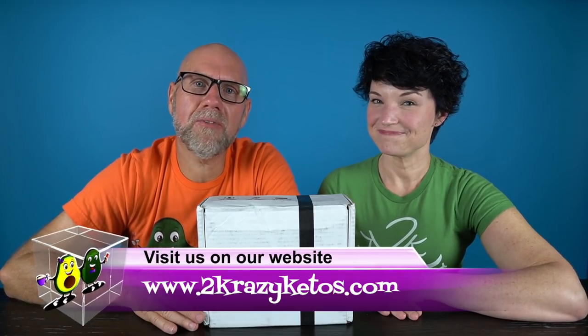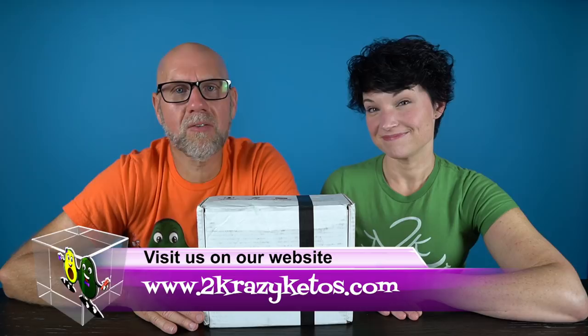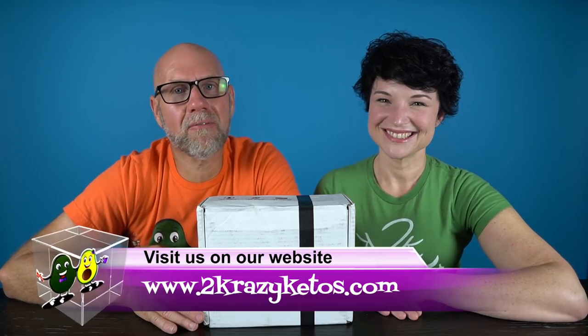Hey, what's up, family? I'm Rachel and I'm Joe, and we are Two Crazy Ketos. If you're new to our channel, welcome. Here at Two Crazy Ketos, we do different things like product reviews, recipe videos, and we talk about various keto topics. Then every Monday, we sit down on the couch for Keto on the Couch. You can find us on Facebook, Instagram, Twitter, and our website TwoCrazyKetos.com.